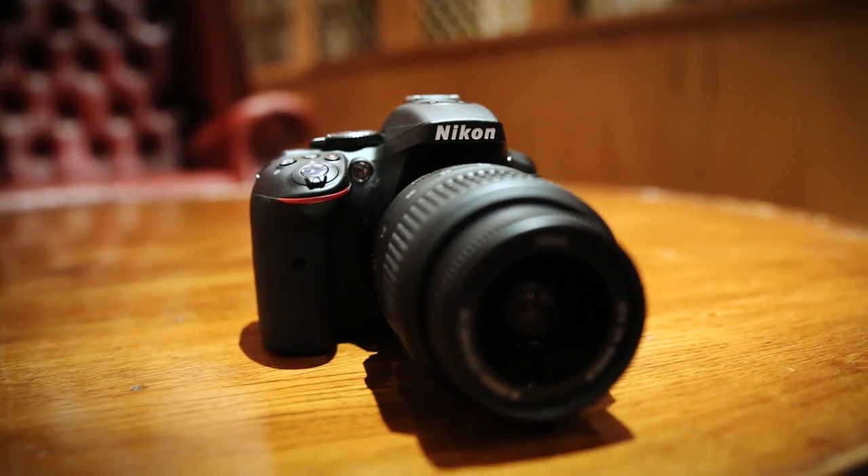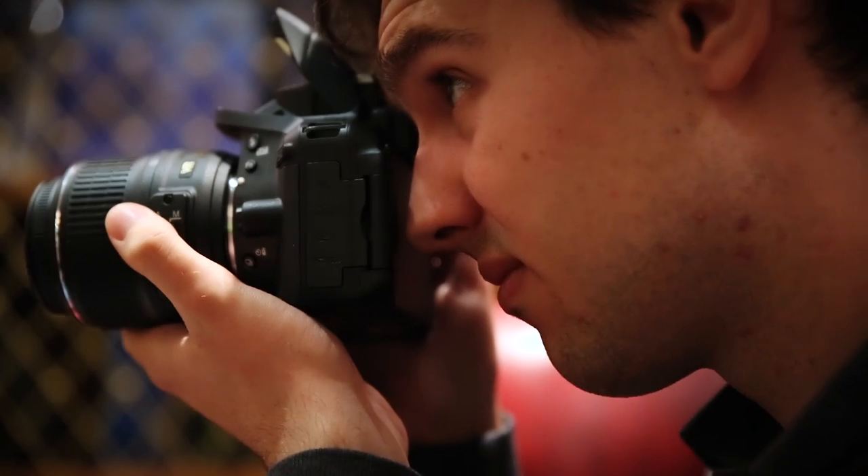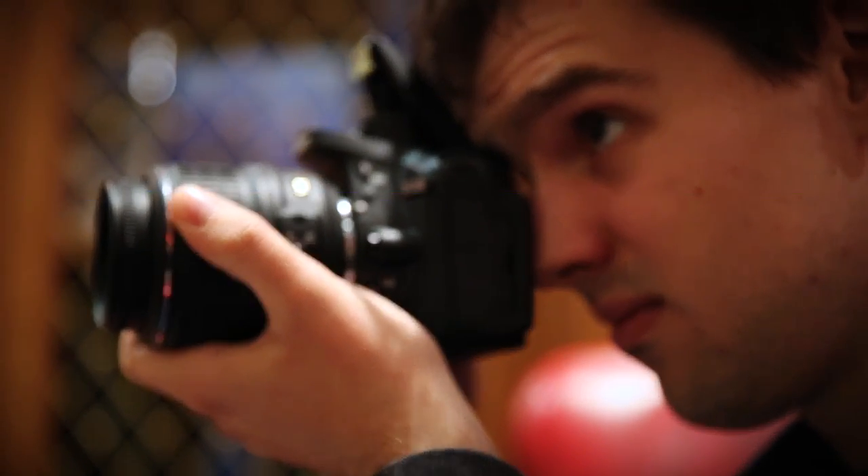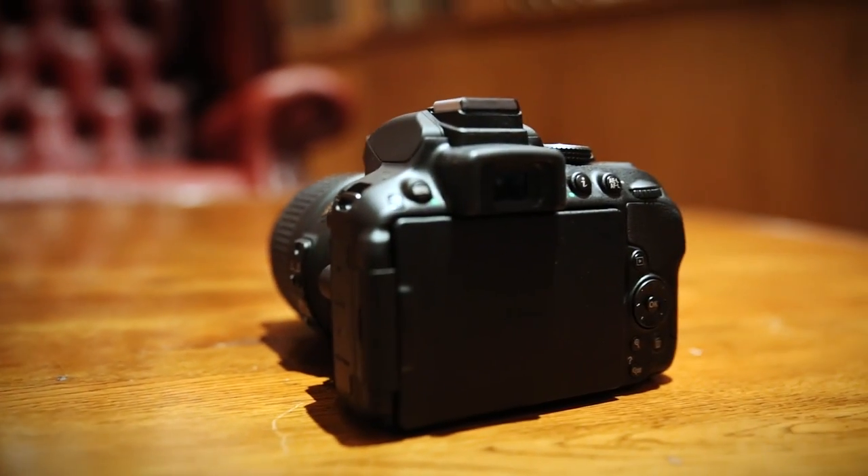The D5300 has a 39-point autofocus system. What this means is when you're tracking moving objects or you need to take a photo quickly, the camera should be able to lock onto your subject and take a clear snap.